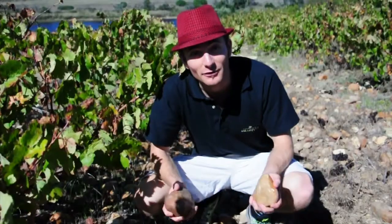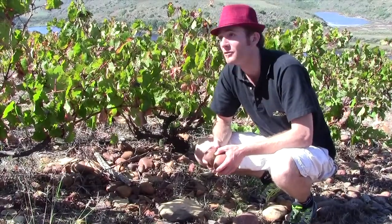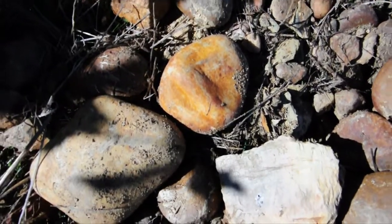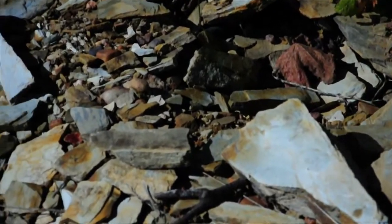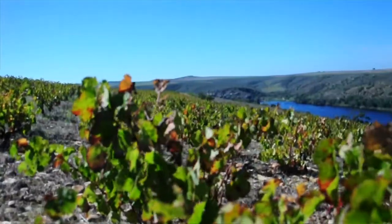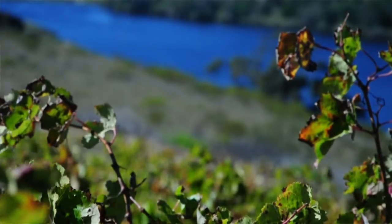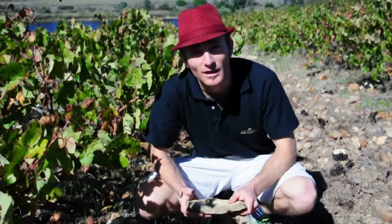These vineyards look very different to what you might find in Constantia, the Swartland, or Stellenbosch. They're more reminiscent of Châteauneuf-du-Pape, where rolled pebbles make up the vineyard, or the slate soils of the Douro or Saint Joseph in the Rhône. That makes this place really special, and we've come here to see the vineyards, taste the wines, and get a good understanding of the SYN wines. There is real potential to make some of South Africa's finest wine here.